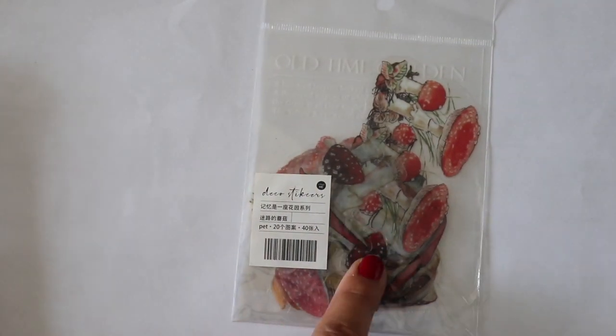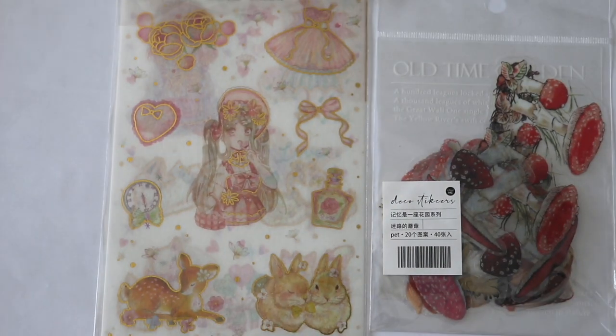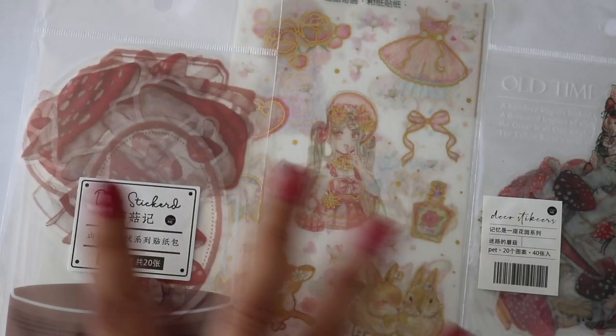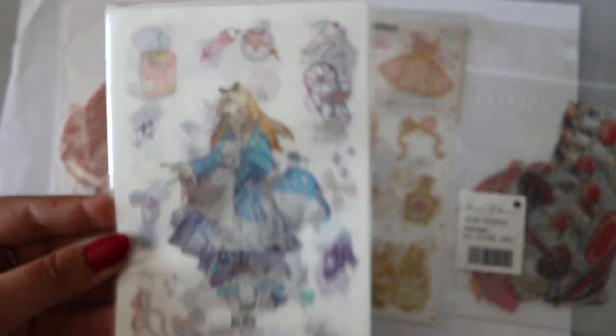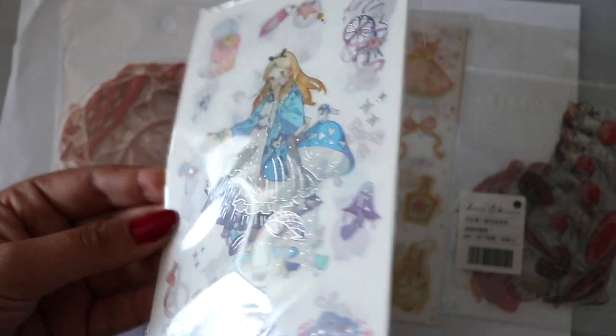First of all, I have stickers. You guys already know the drill for the stickers — I have separate videos showing you each one individually. This is also a mushroom style but it's a different style. This one doesn't show a preview in the bag, but it should be six pages.